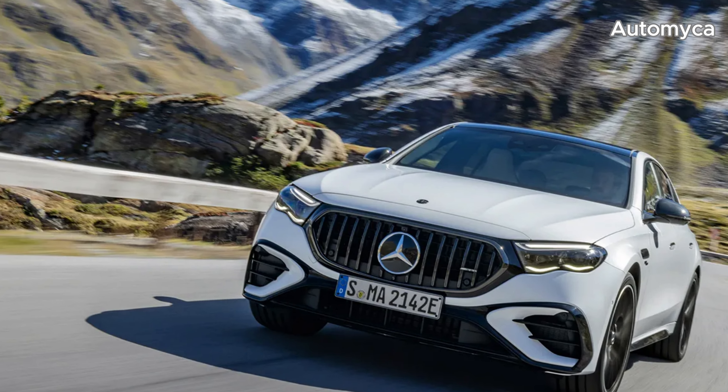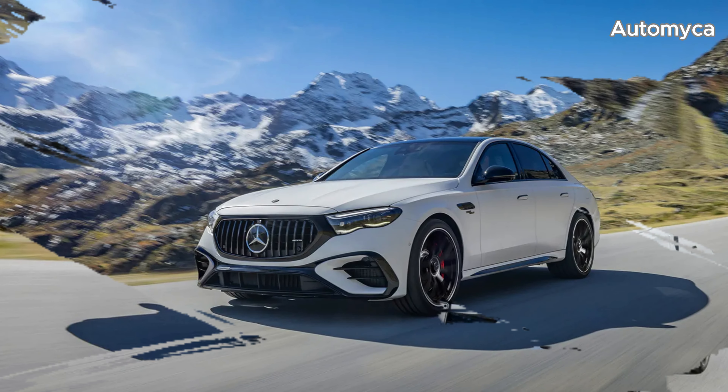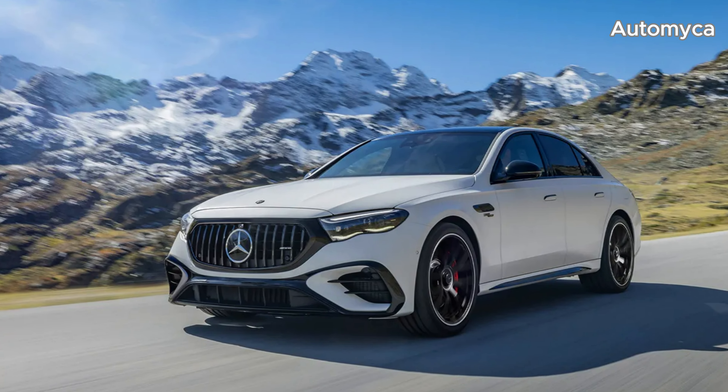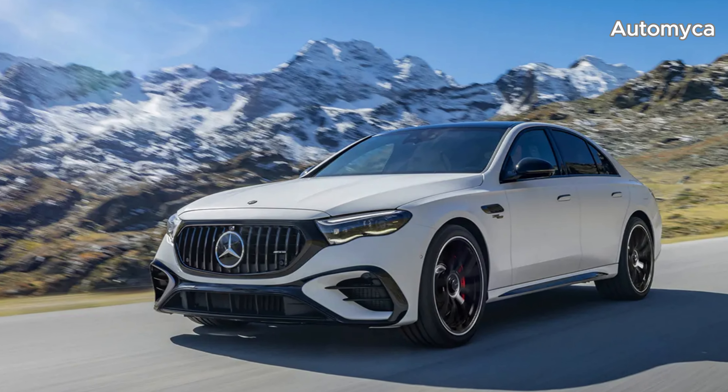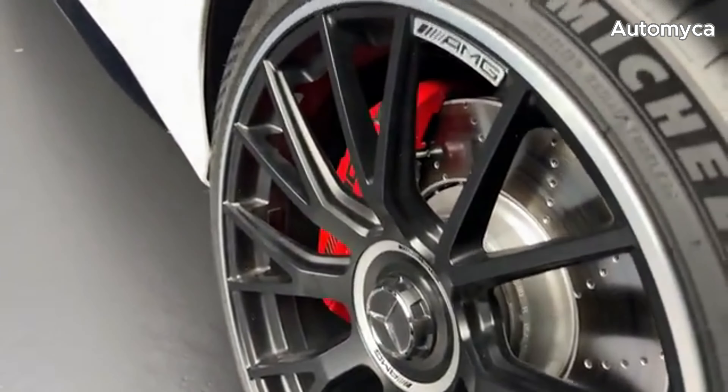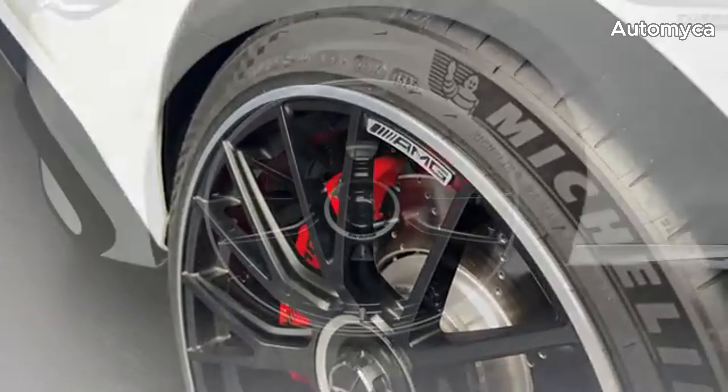Distinctive features set it apart from the non-AMG E-Class, including 0.43-inch wider front fenders, a broader front track width, an AMG-specific front grille, 20-inch AMG alloy wheels, a ducktail rear spoiler, and a rear diffuser.